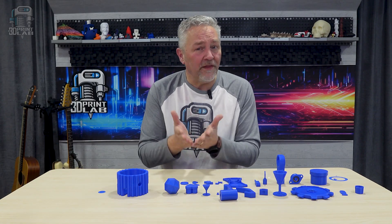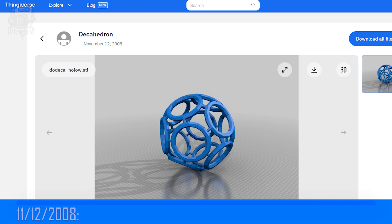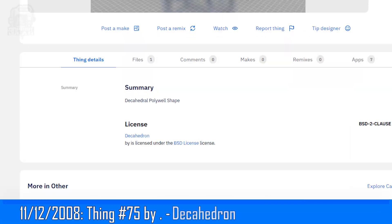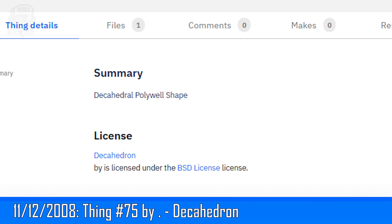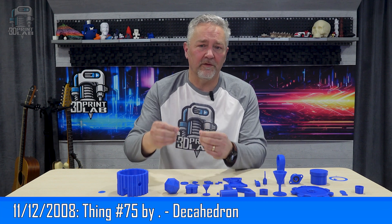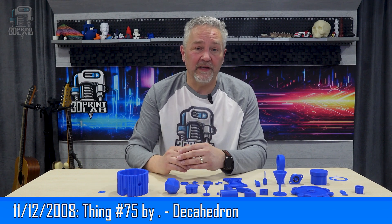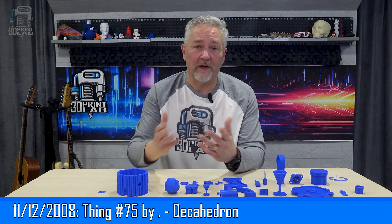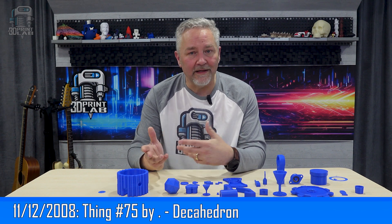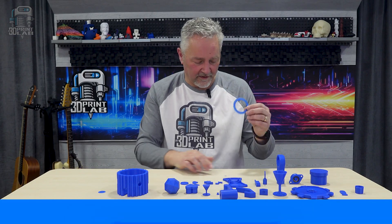November 12th gave us only one 3D print file, and everything about this one is kind of an enigma. The model is called Decahedron, and it's by someone with a username that appears to be simply a period. The description says the model is a decahedral polywell shape. It originally took up nearly the entire bed of the Bambu H2D, so I shrunk it by 80% mainly to try not to waste a ton of filament if it failed — and yep, I called it a fail.